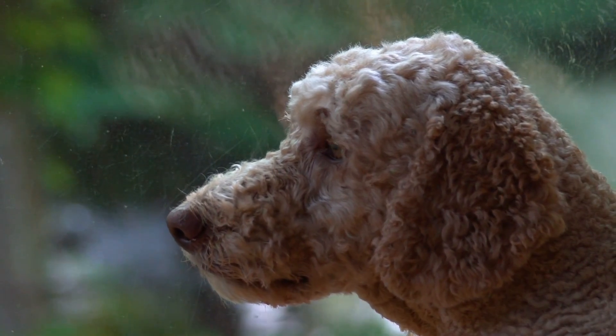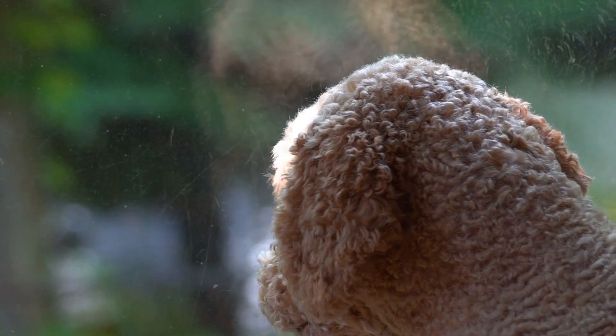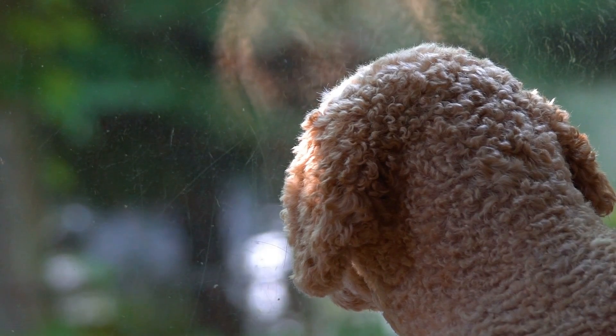Size. Labradoodles come in three sizes: standard, medium, and miniature. Standards can reach a height of around 53 to 63 centimeters and weigh between 23 and 30 kilograms.